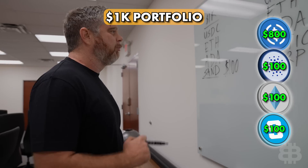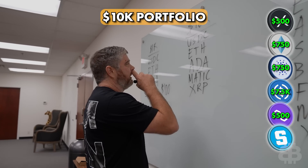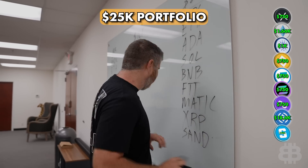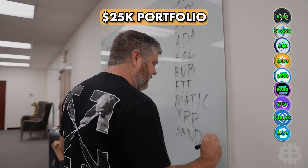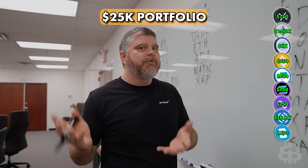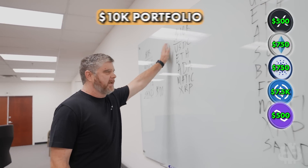We are going to add SAND to the 25K portfolio — $750 worth — because it's even while everything else is up, things are moving in the right direction, and we can potentially make some money and roll it into something else. I'm not going to add it to the 10K portfolio. So for the first time, we'll have SAND in the 1K and the 25K, but not the 10K.